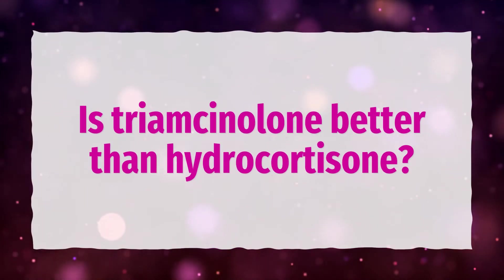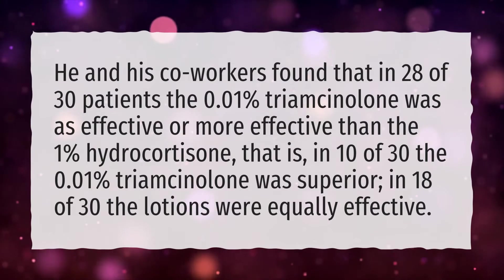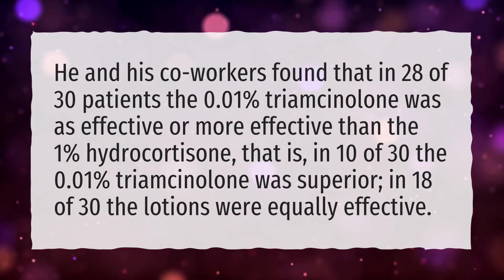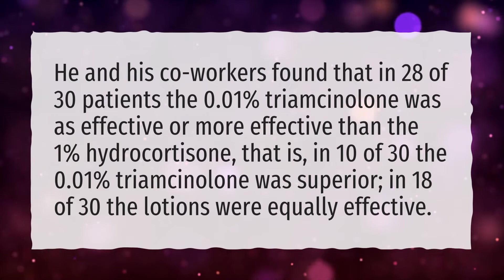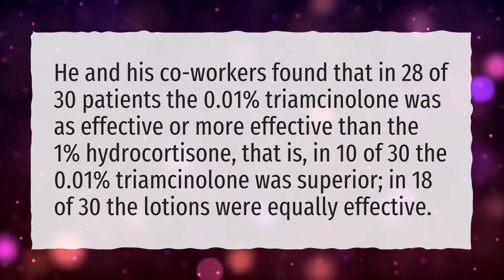Is Triamcinolone better than Hydrocortisone? Research found that in 28 of 30 patients, the 0.01% Triamcinolone was as effective or more effective than the 1% Hydrocortisone — in 10 of 30 cases the 0.01% Triamcinolone was superior, and in 18 of 30 cases the lotions were equally effective.